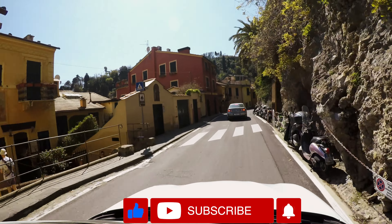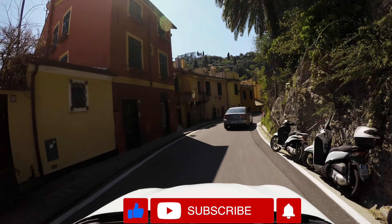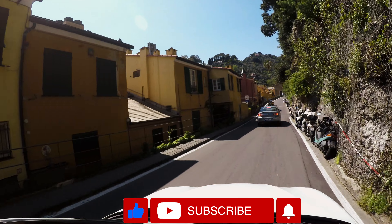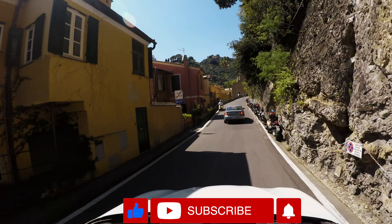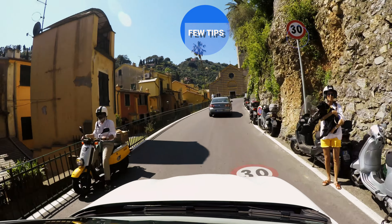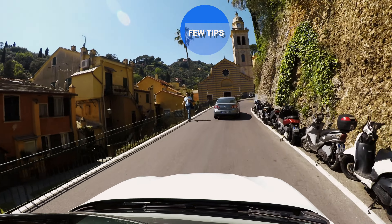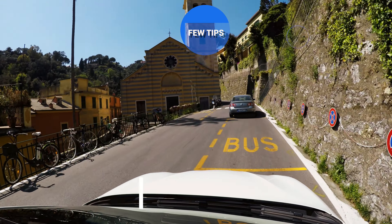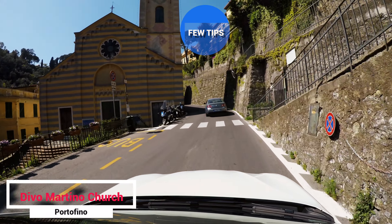Portofino is car-free, but you can drive the narrow and winding road close to the village where there is a small parking lot. In the tourist high season of summer, Portofino is usually very crowded, and driving and parking can be difficult. It is highly recommended to take walking tours in Portofino.